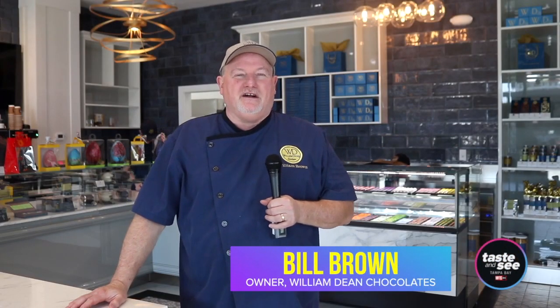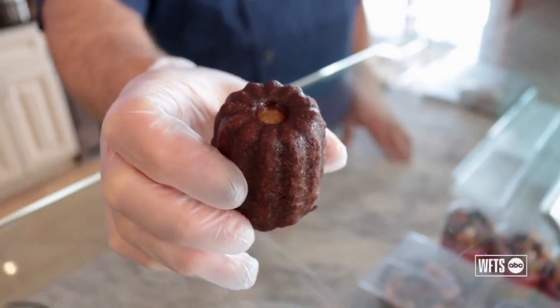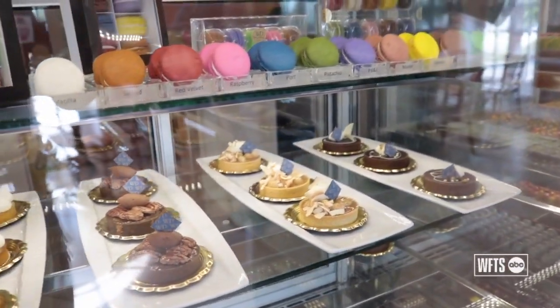Historically, William Dean Chocolates has been a chocolate company, and that's still our bread and butter, but we've added gelato, pastries, and we're really excited. In the next few months, we're going to add a full bakery.